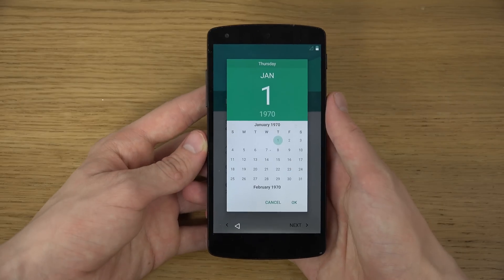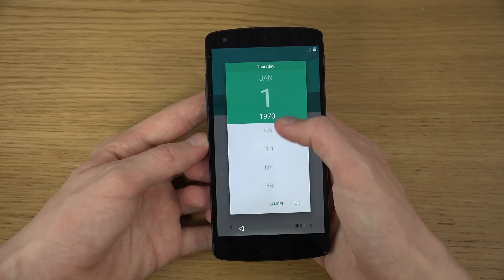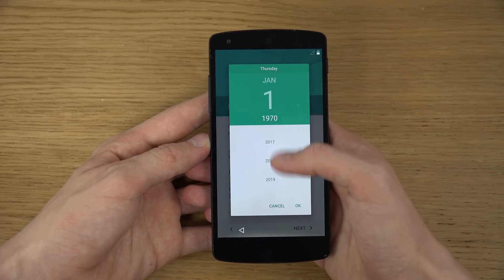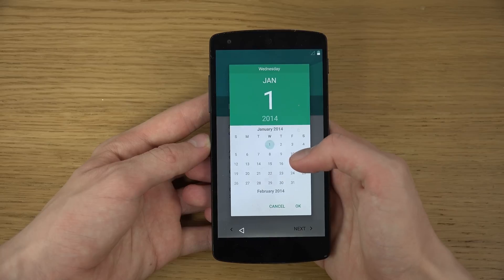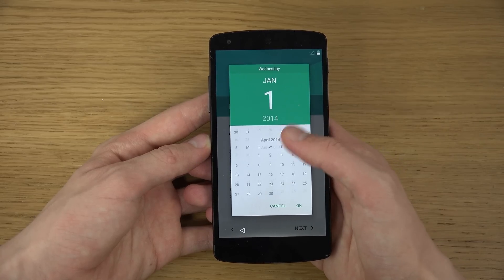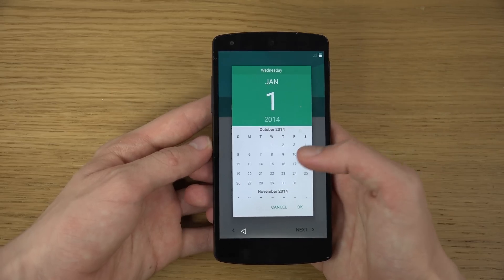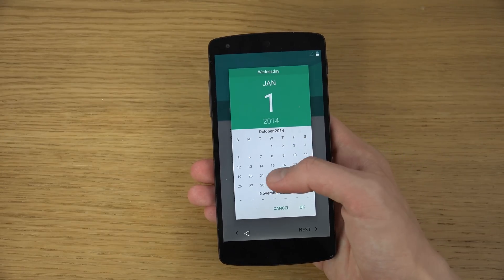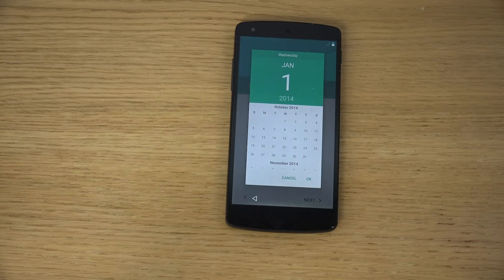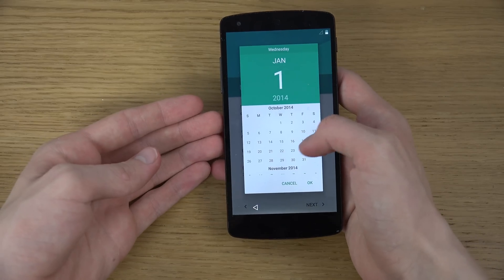Current dates — this kind of sucks, I don't know why you always have to set this manually. Why can't it know automatically? But very, very cool updating menus here. Today it is 2014, and it is October — October 17, still the 17th.